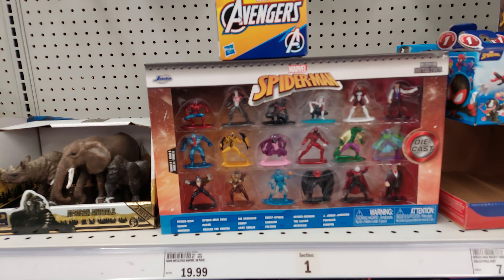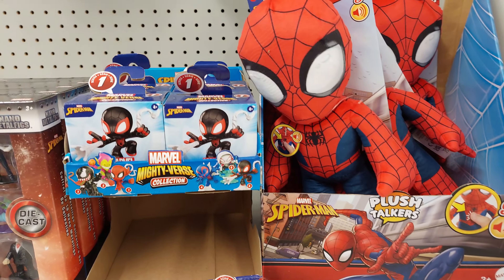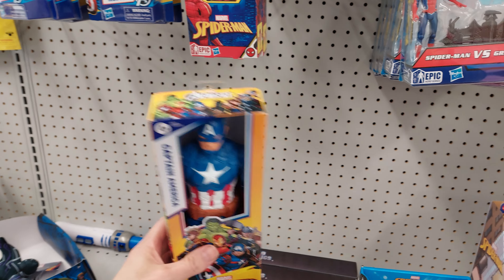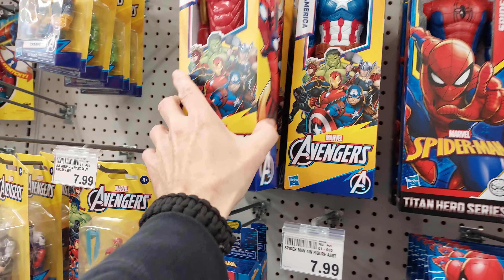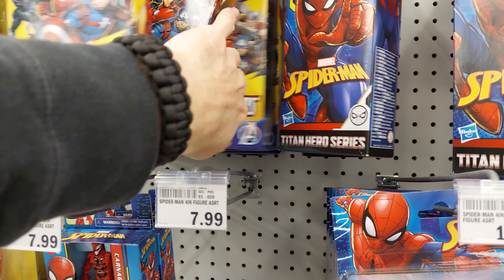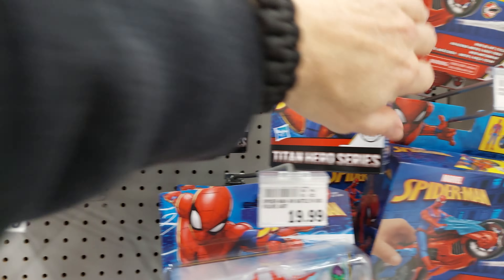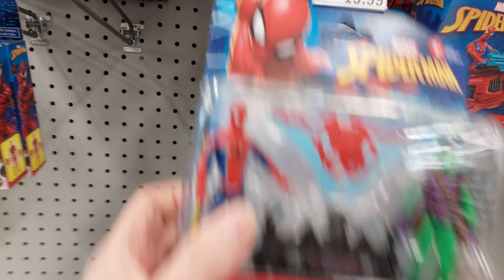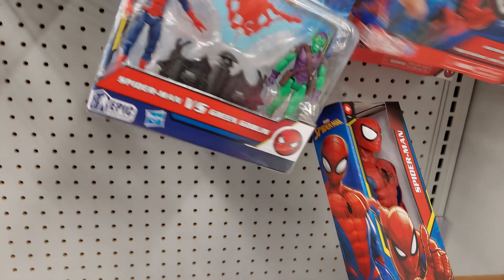We got these little die-cast toys, little mystery packs, some plush. We got Captain America right here, else we got Iron Man, looks like Black Panther back there, Spider-Man. We still got the Spidey bike for $20, still got these right here — some cool stuff.